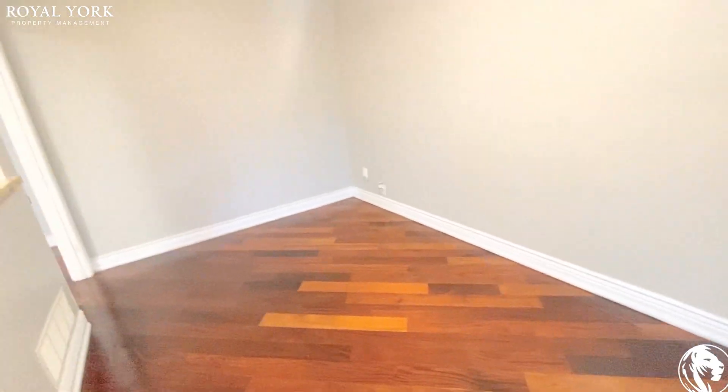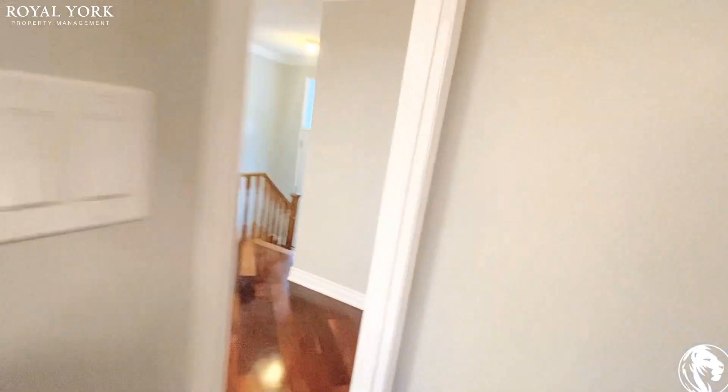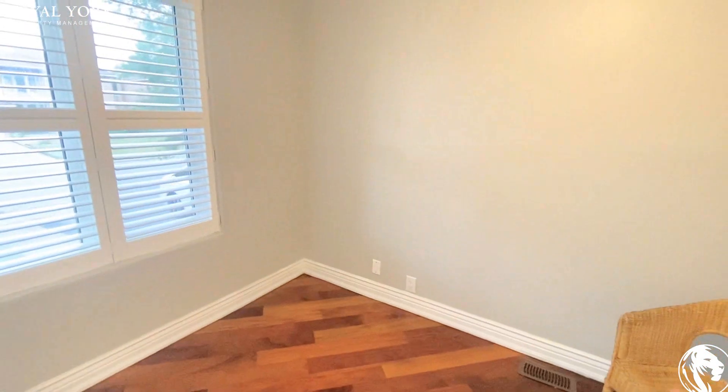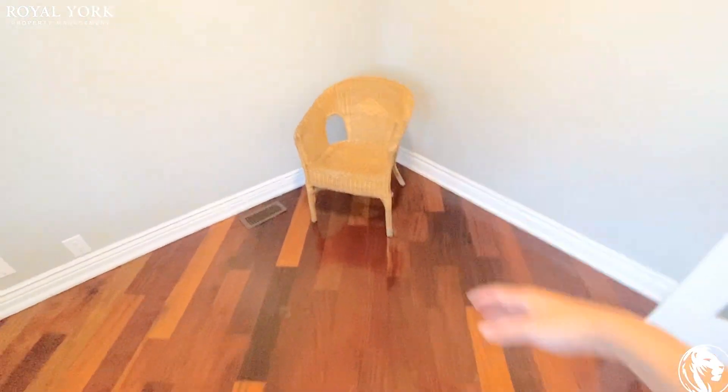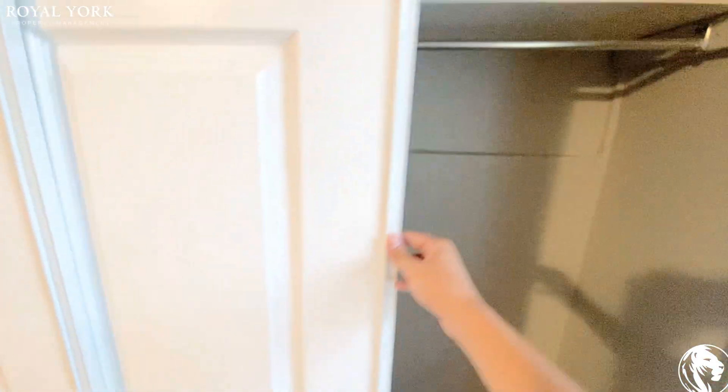Back to the living space, we have an office or a bedroom on this side. It's more than enough to fit two tables if you like, or maybe a bed with a table. Here is the closet, which we also use as storage.